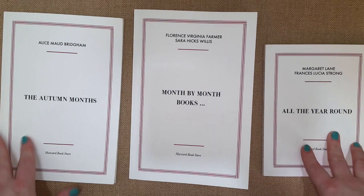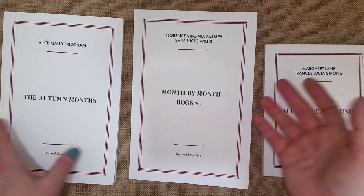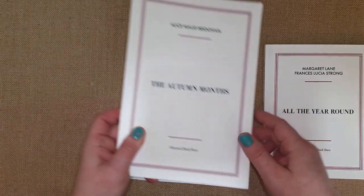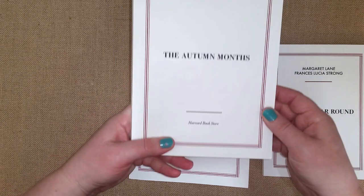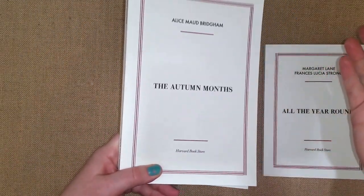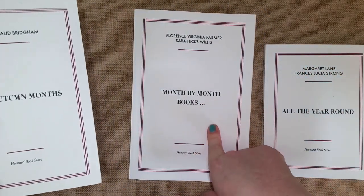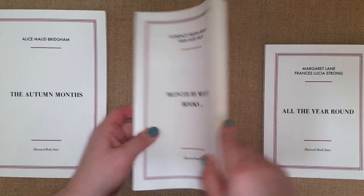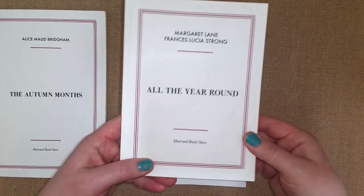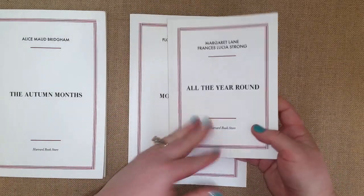I wanted to share a little flip through and talk about what I have here. If you're interested in teaching your kids this way, this is a great resource you can use alone or as a supplement. There are three books: autumn, spring, and winter — they don't have summer since kids were off. There's a month by month book and an all-year-around nature book. I'll start with this little book.